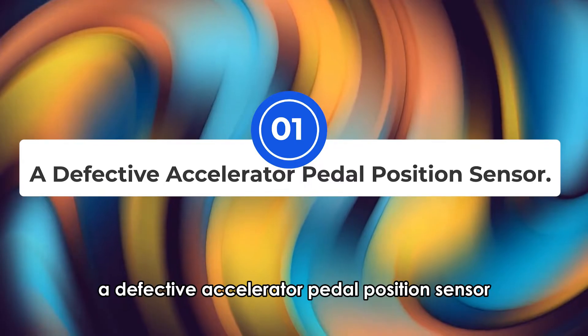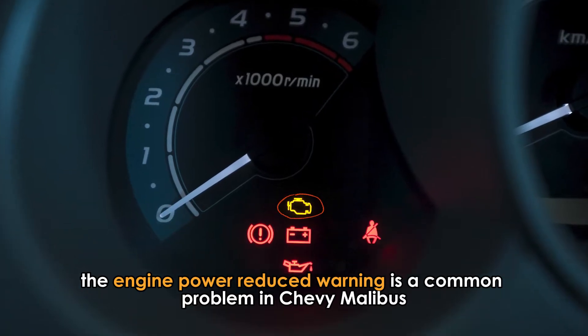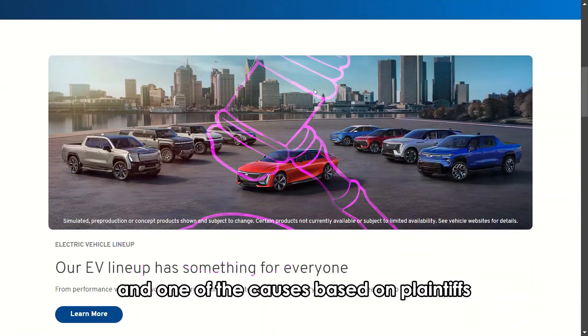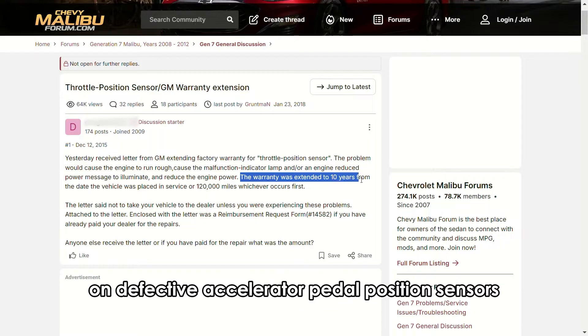A defective accelerator pedal position sensor. The engine power reduced warning is a common problem in Chevy Malibus. It prompted a class action lawsuit against General Motors, and one of the causes, based on plaintiffs, was a defective or faulty accelerator pedal position sensor. As a consequence, General Motors provides extended warranties on defective accelerator pedal position sensors.